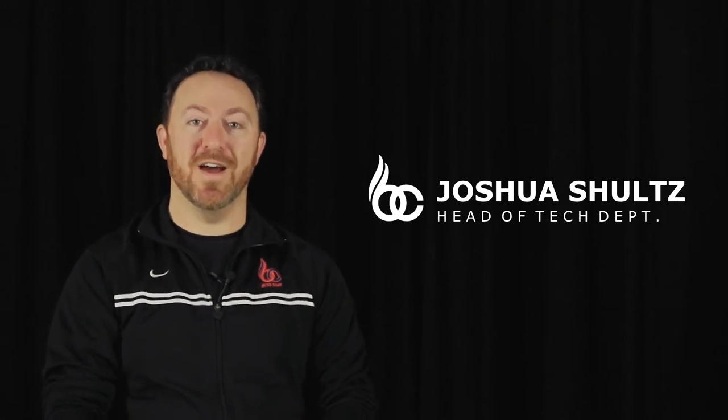Hi, my name is Mr. Schultz and I'm the head of the Tech Department here at BCSS. I'm here to talk to you about the awesome courses that we offer here in Grade 9 in Tech.